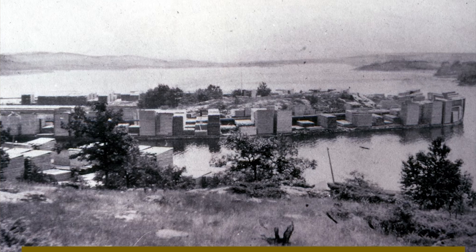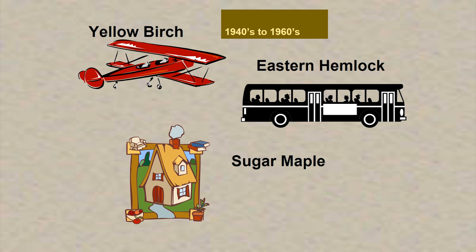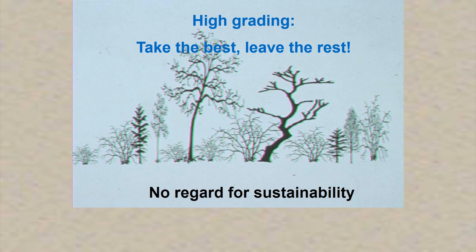In the mid-1900s, the exploitation of forest resources continued. During the World War II era, yellow birch was high-graded and partly used for the construction of Mosquito bombers. Eastern Hemlock was cut for tannin production and for timbers used in the Toronto subway systems. Then during the fifties, sixties, and early seventies, Sugar Maple was cut quite a bit, and again the larger, healthier trees were favored — a lot of high-grading took place. They took the best and left the rest with no regard for sustainability. Literally most of the forest in the Parry Sound area was heavily cut.